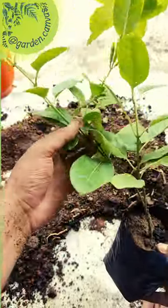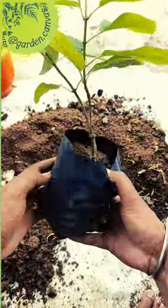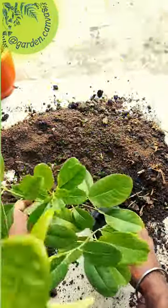If you want to grow a flowering plant that gets big flowers, then you should definitely consider growing this plant. I bought this plant from a nursery two weeks ago for 60 rupees.